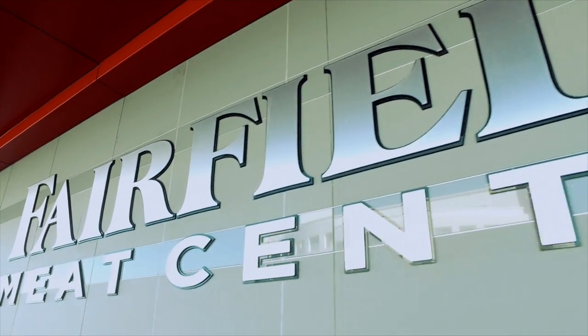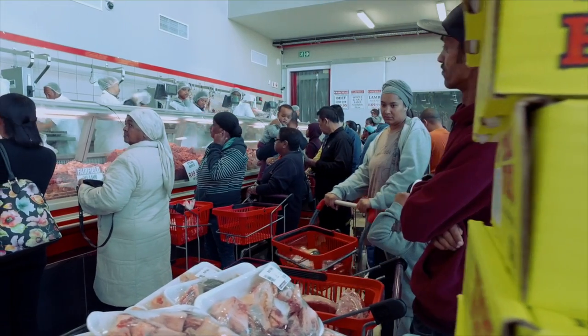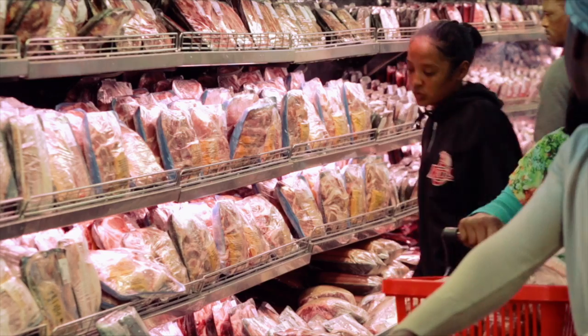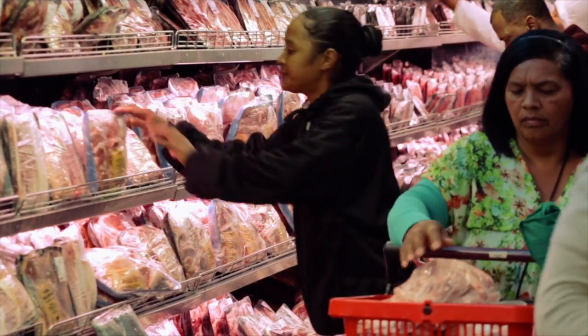We thrive on freshness and make sure we have maximum control in the entire supply chain, from the time of slaughter right through to the time you purchase our meat from our shelves.